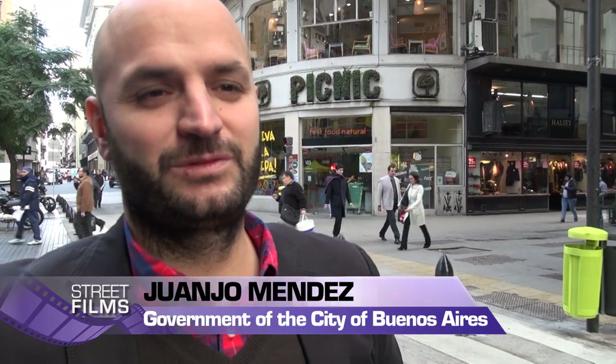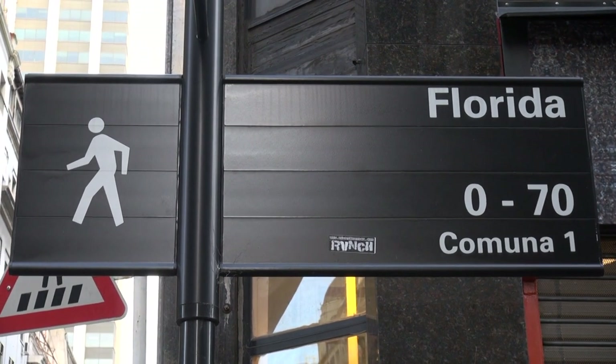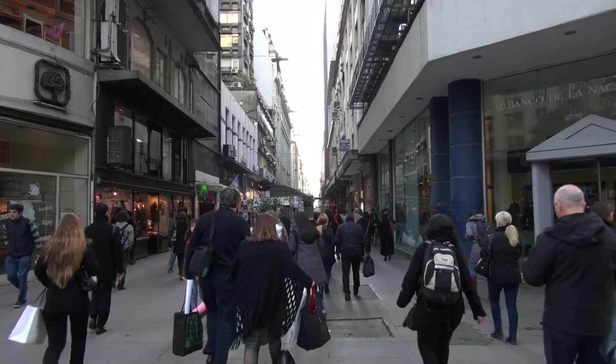We're in Florida and Bartolomé Mitre. This intersection is very traditional. Florida is the first pedestrian street of Buenos Aires, and Bartolomé Mitre is the newest one.